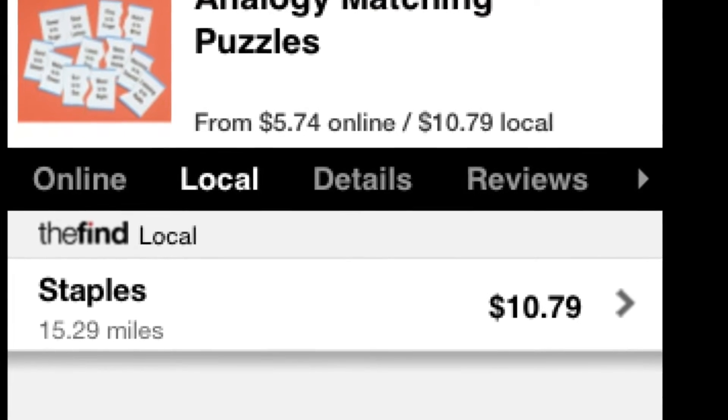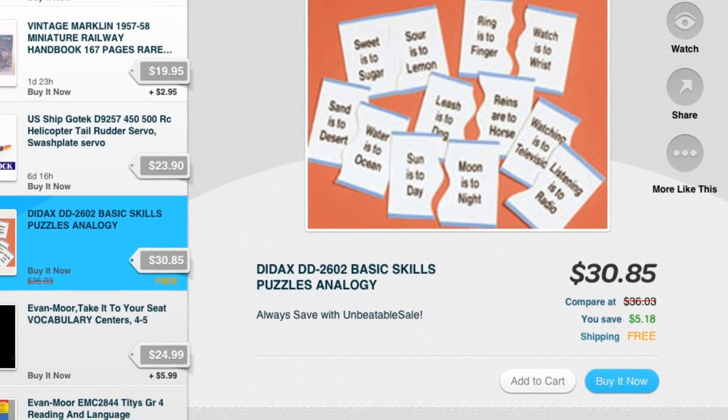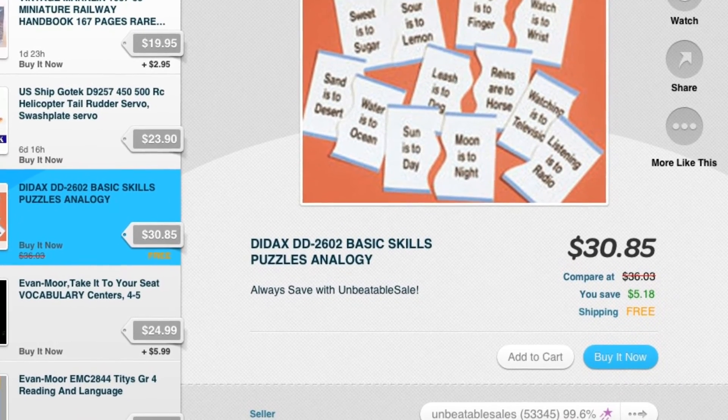Buy it at Staples for $10.99. $100 on eBay? No — $3.85 on eBay. We have a huge package on the way with Staples. So let's see — go to eBay. Thank you.